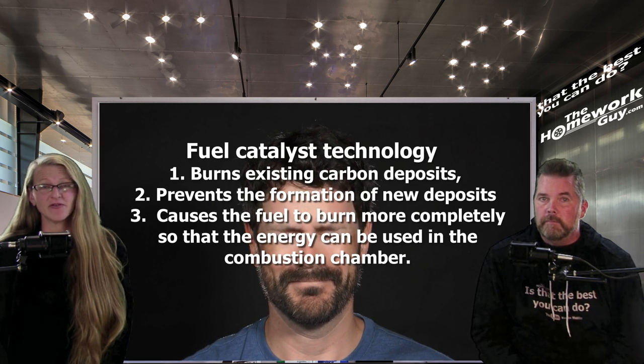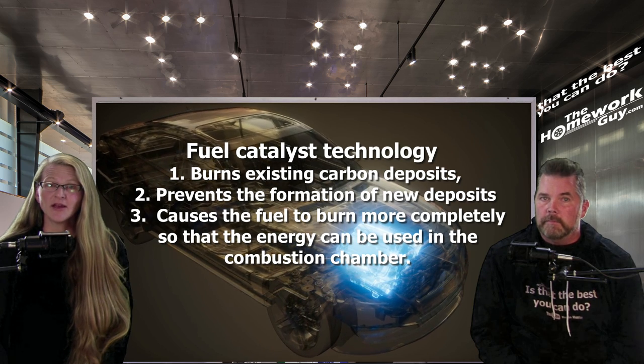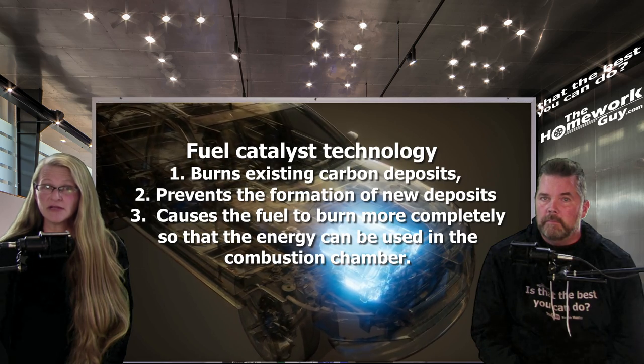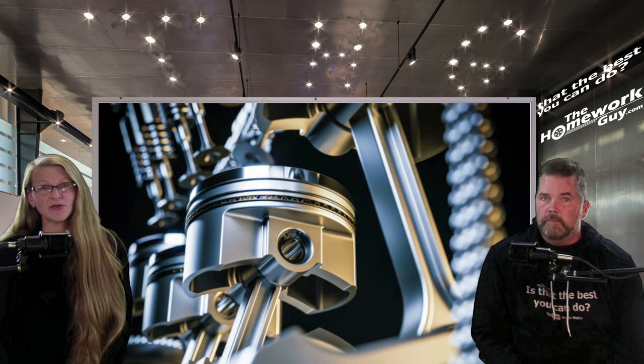Tons of evidence shows that fuel catalyst technology works in three ways. First, by burning existing carbon deposits. Second, by preventing the formation of new deposits. And third, by causing the fuel to burn more completely so that the energy can be captured and used in the combustion chamber. Your engine will be as clean as a whistle using the X-Cap.